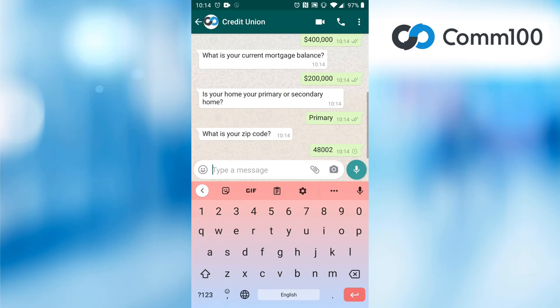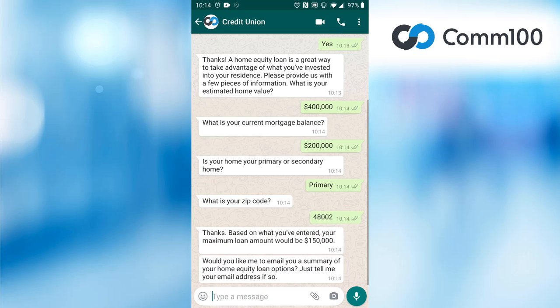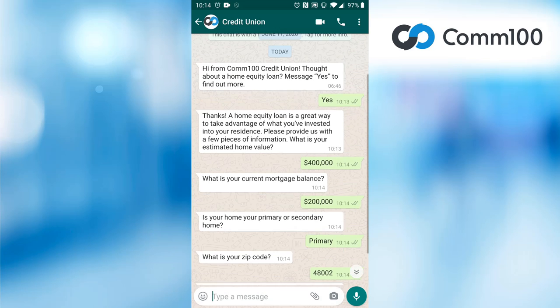Checking the status of a product or service they have bought, or even troubleshooting a technical issue, could be great scenarios for a chatbot to handle as well.